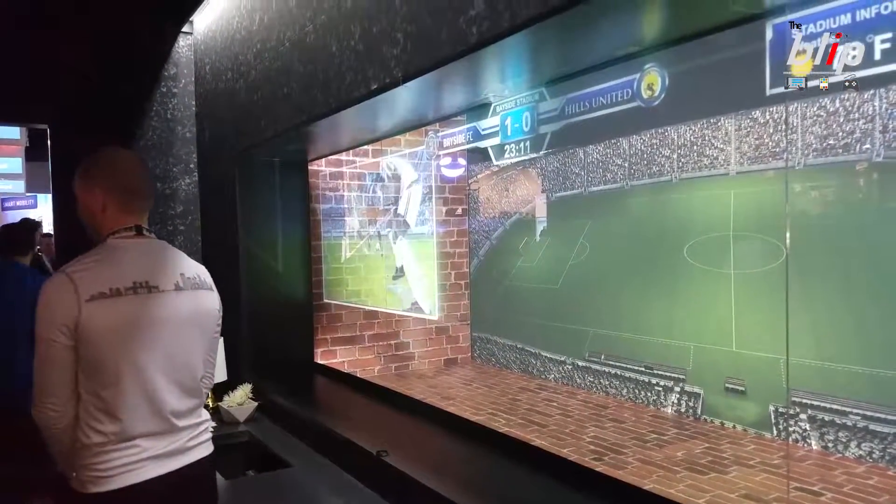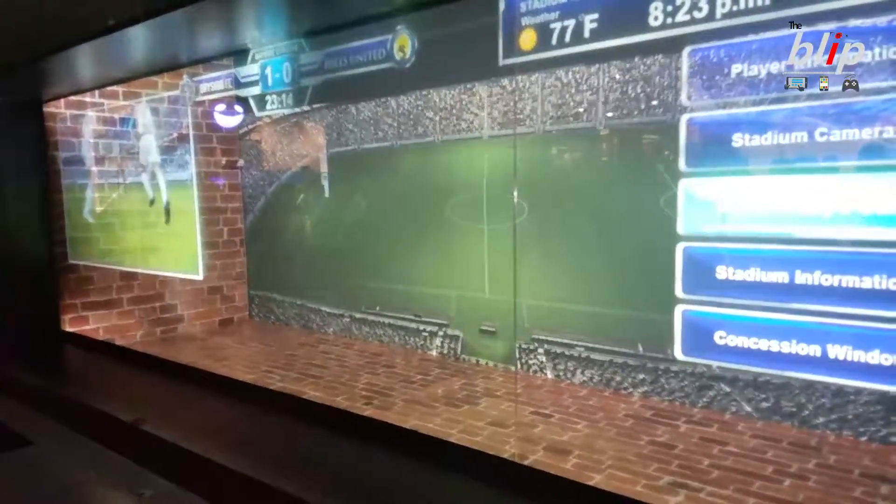Previously, projection on glass has not been able to produce this kind of brightness, transparency, and resolution.